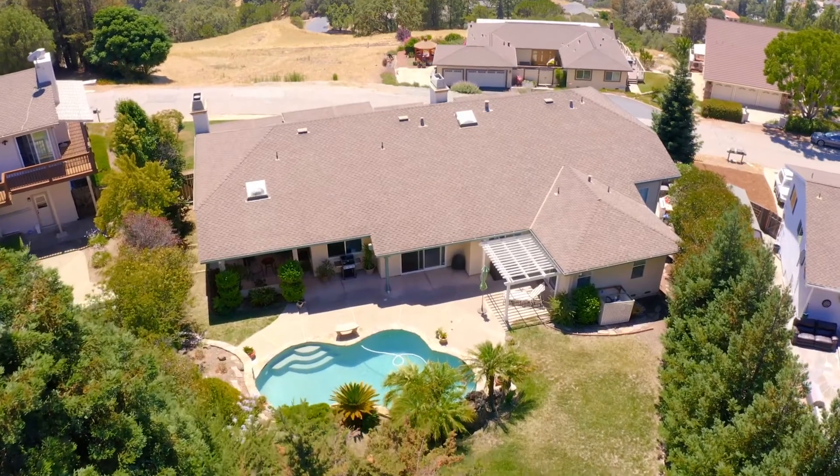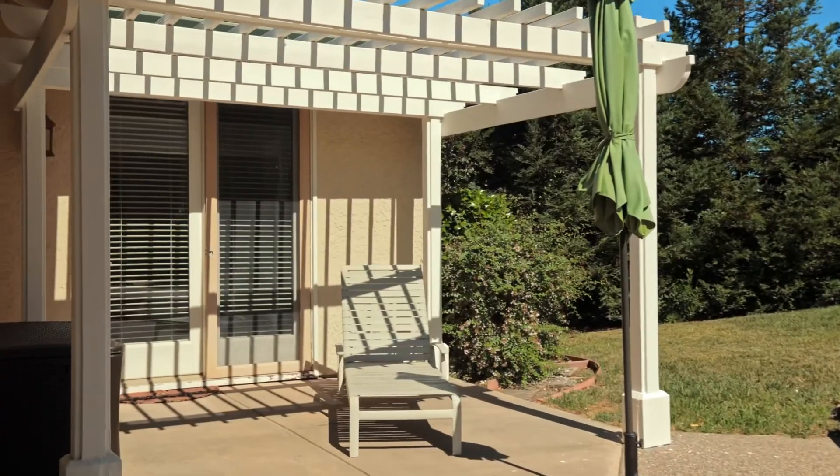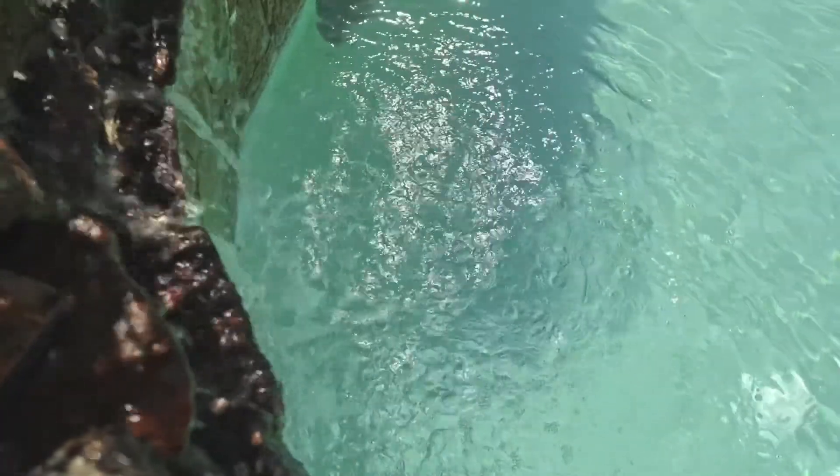The beautifully designed backyard has mature landscaping, which offers plenty of privacy and also includes a pebble tech pool with waterfalls and tons of space to entertain.